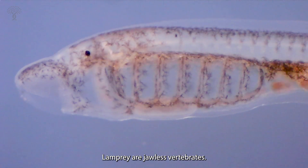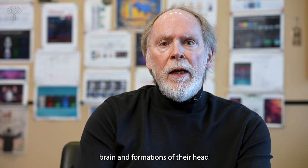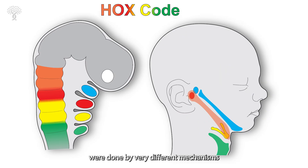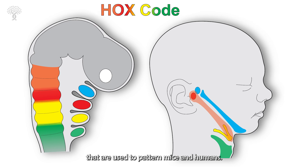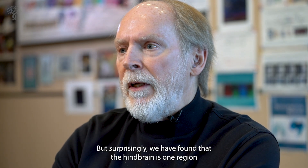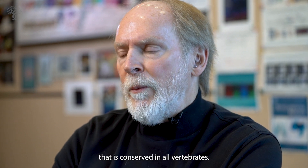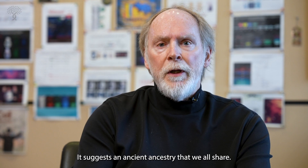Lamprey are jawless vertebrates, and because they lack a jaw, it was thought that their brain and the formation of their head were done by very different mechanisms than those used to pattern mice and humans. But surprisingly, we have found that the hindbrain is one region that is conserved in all vertebrates — it suggests an ancient ancestry that we all share.